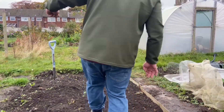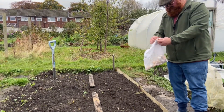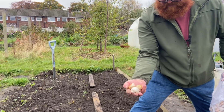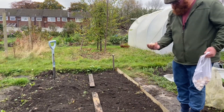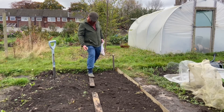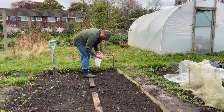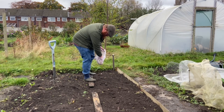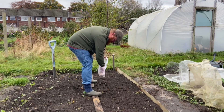So we've got the elephant garlic which we've saved from last year — quite a lot of it. As you can see, we've got some really nice sized cloves which we'll get into the ground. I was really impressed with the elephant garlic last year, so I'm hopeful we should get a decent harvest this year.